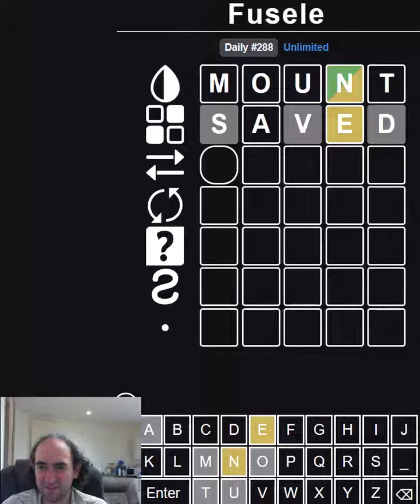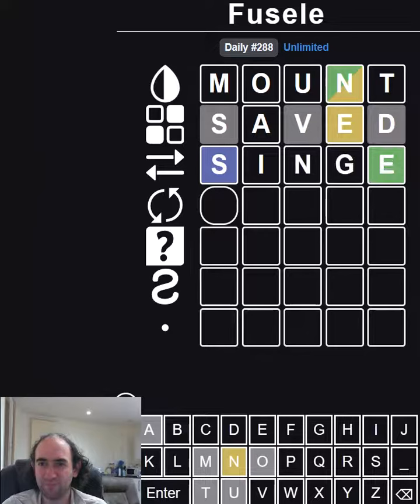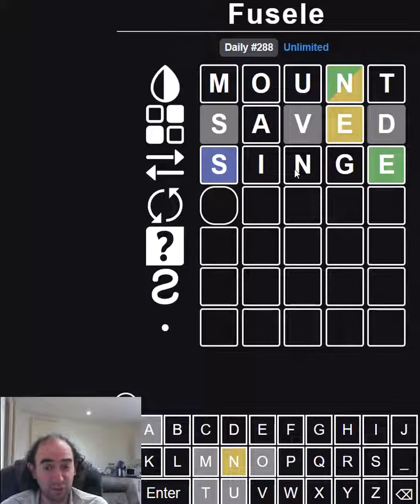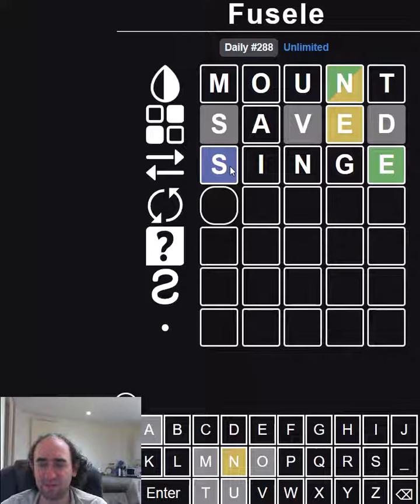We're probably going to have to have the I as well as the E — about 'singe.' We know there's an N, and it can't be anywhere else, so the N has to be first. We also cannot use any of the other letters — no S, I, or G. We've already ruled out A, O, and U. So that means there's got to be a duplicated E, surely.